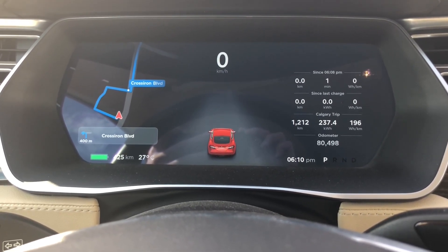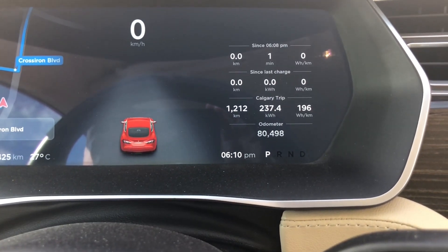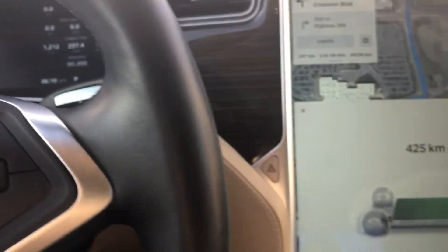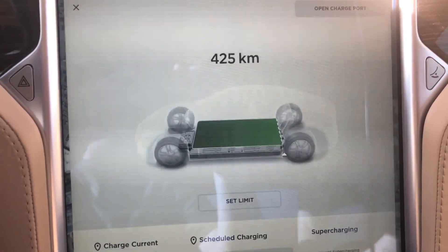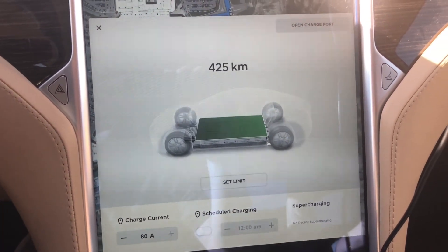So this is a 2015 85D Model S, and if we take a look here we can see I now have 80,498 kilometers. I just finished charging to 100% and let it finish, so we have 425 kilometers of range.